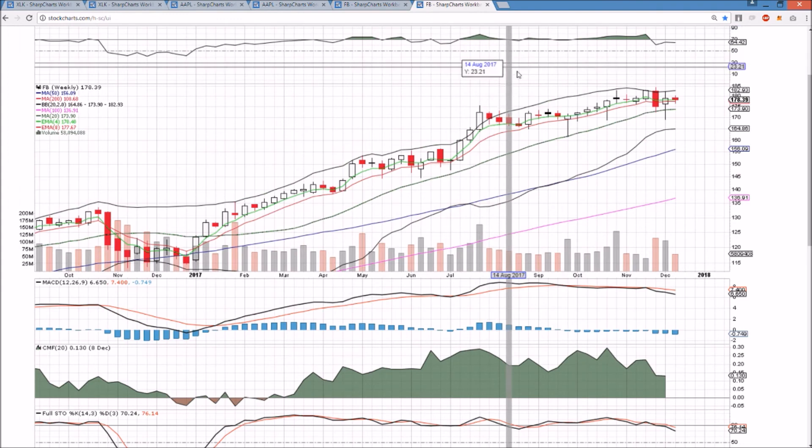Looking at the weekly chart for Facebook, it's certainly strong. An inside bar is going to form this week, and we'll watch for a break of this inside bar next week. The middle Bollinger Band is must-hold support, and the upper Bollinger Band is key resistance, which has rejected price the previous three weeks in a row.